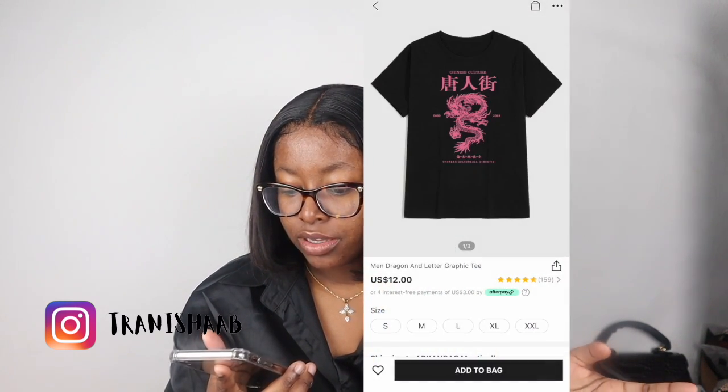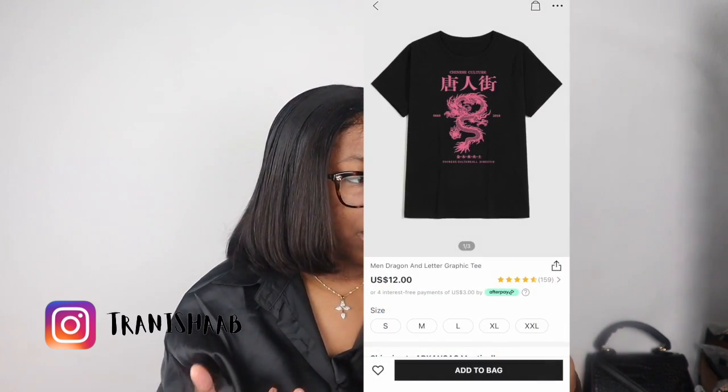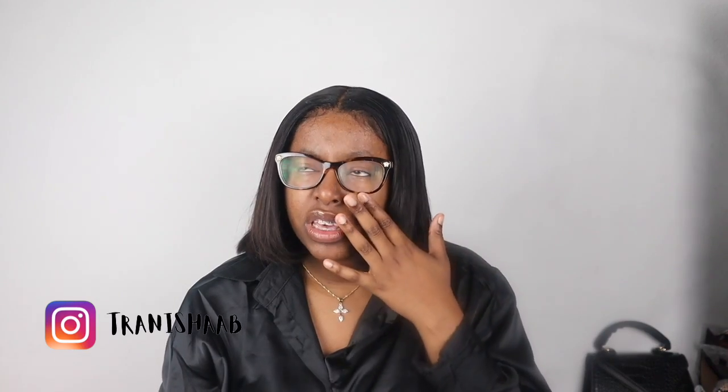I'm missing one item — I already wore it, but I'm inside the picture right here. It was a men's dragon and leather graffiti with pink and black. I wanted to wear it with some pink shoes that I planned on winning, but I never did win. So that sucked.